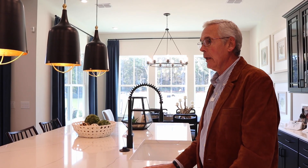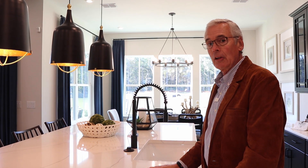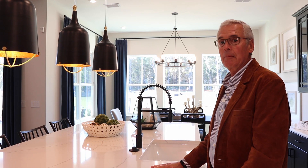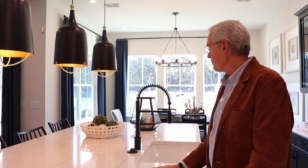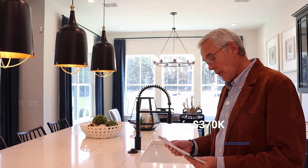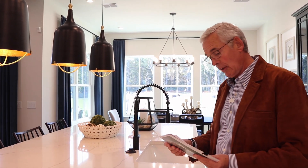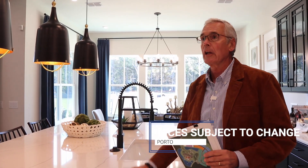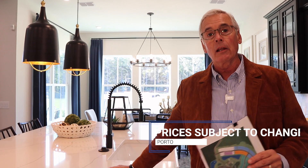A lot of these houses you can add a loft, which is obviously going to make it bigger. I created a video on the Ibiza Loft model, and that does show the loft — but you can add a loft to a lot of these houses to make them even bigger. This is the retreat series. It's going to be 50-foot wide homes, and this is going to give you a real good idea of what it looks like in the largest home here at Four Seasons.